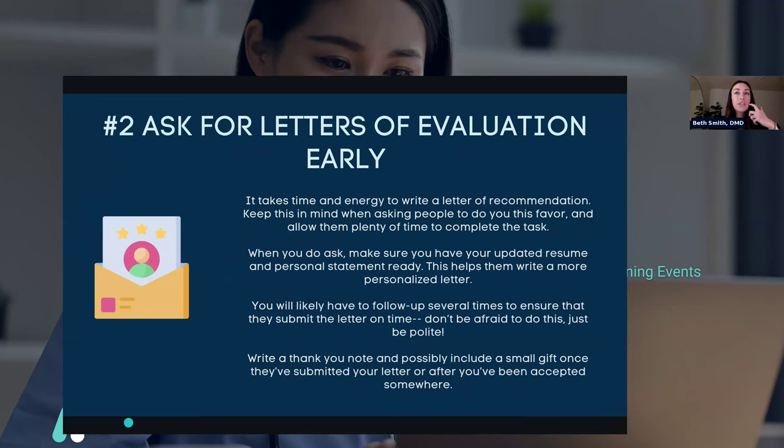Number two is to ask for letters of recommendation early. You need several letters of evaluation, and I found this really difficult because I went to a big school where there were tons of people in classes — I never felt like I had super great relationships with professors. Thinking about this early is one of my biggest pieces of advice, so you can pinpoint those professors you really get along with, spend the rest of the semester forming a relationship so they can get to know you, and they'll be more willing and even excited to write your letter of evaluation.